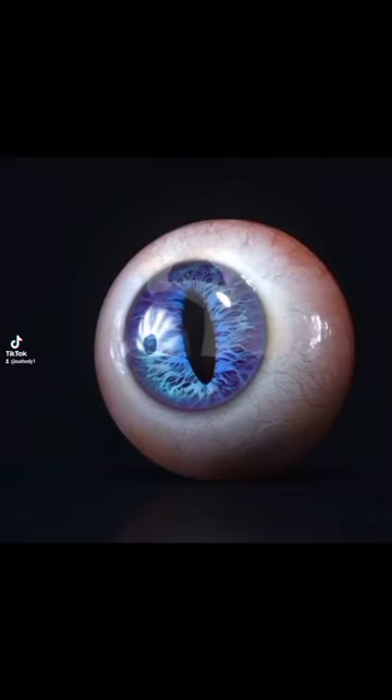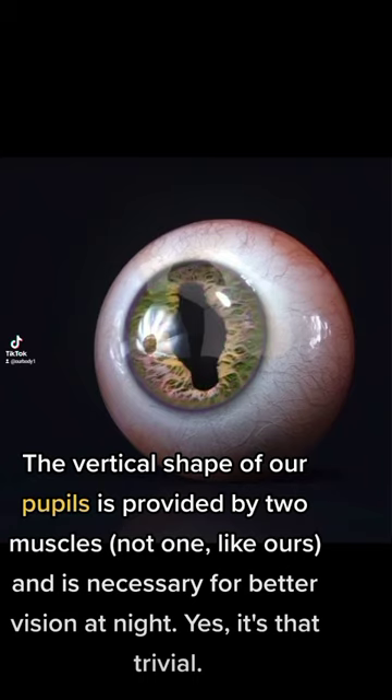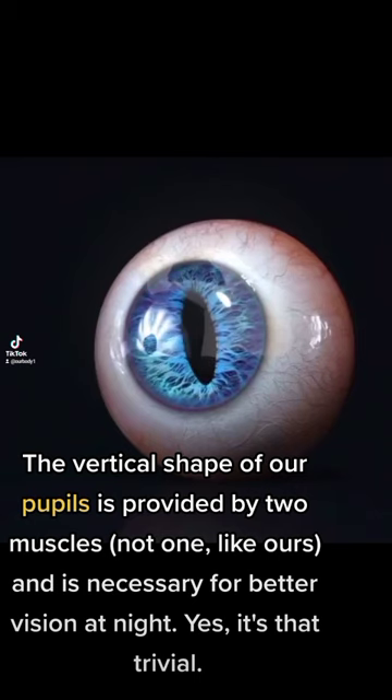Why are our pupils round? The vertical shape of pupils is provided by two muscles, not one like ours, and is necessary for better vision at night. Yes, it's not trivial.